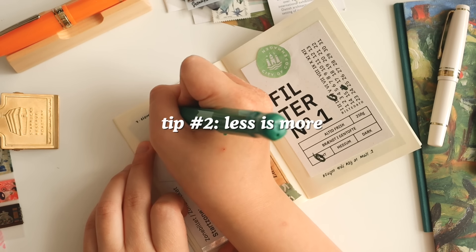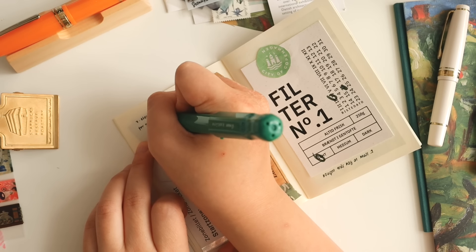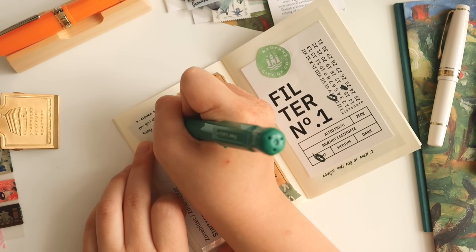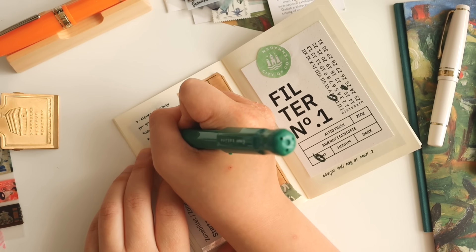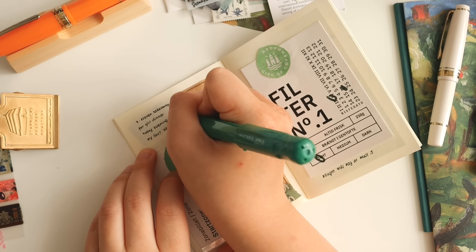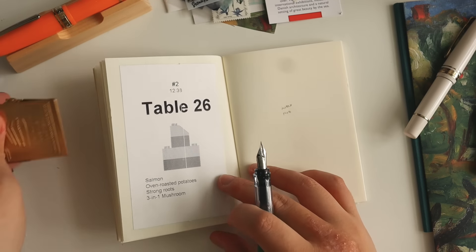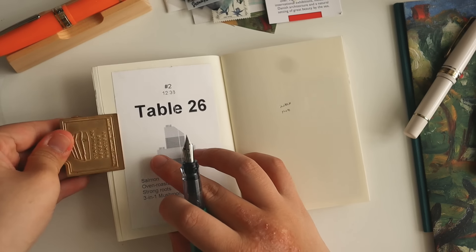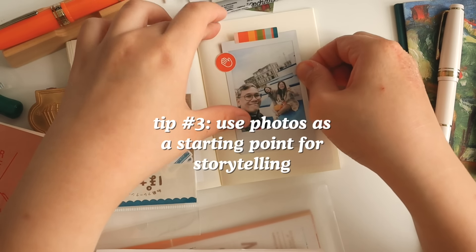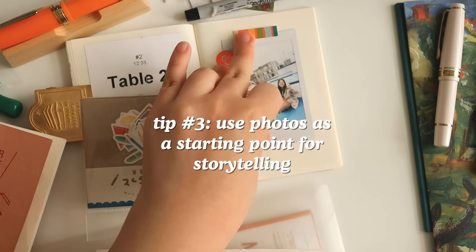My second tip is less is more. If you're the type who doesn't write that much, it's fine — just stick all the ephemera and you're good to go. This spread in particular I just had a hodgepodge of packaging and tickets that I wanted to stick on. I also kept the packaging from the 7-Eleven bakery, and I just wrote some bits on the side. For me that's like the equivalent of having a caption for your photo — sometimes just stick stuff like that and you're pretty much done.